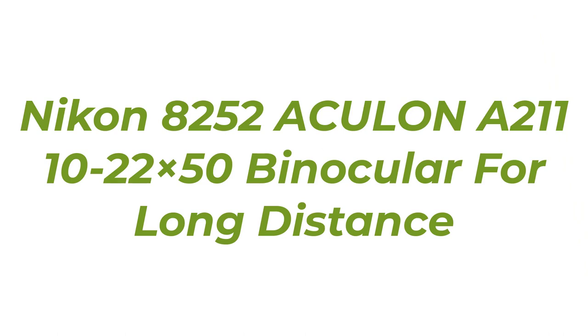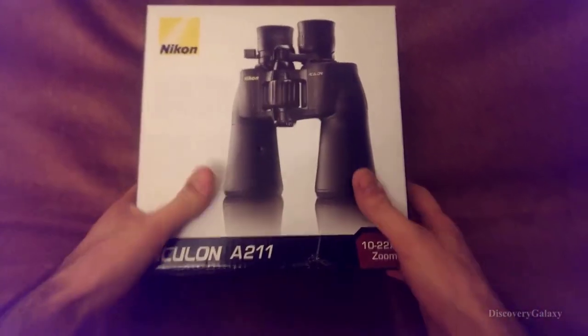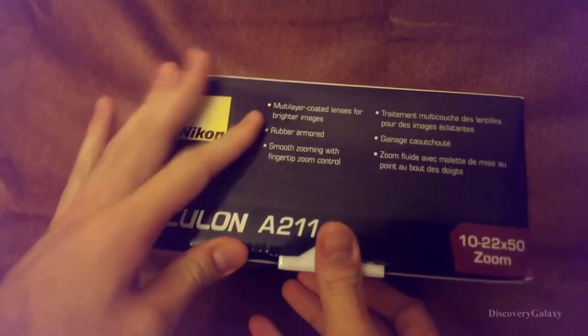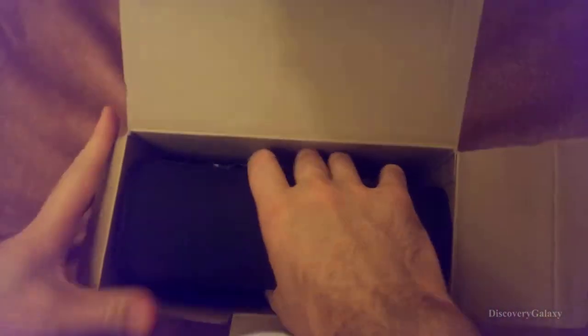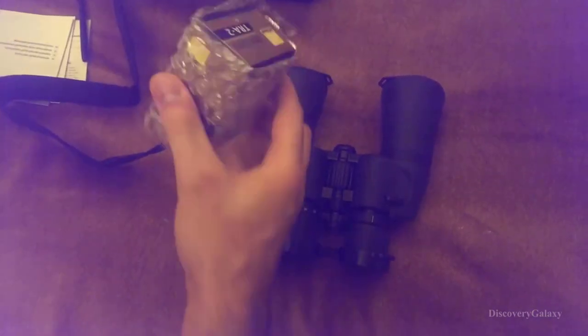Number 1: Nikon 8252 ACULON A211 10-22×50 Binocular for Long Distance. The Nikon 8252 ACULON A211 10-22×50 is a zoom binocular with a 10-22×50 style. This means you can zoom images between a 10x magnification to a whopping 22x magnification on its 50mm objective lens diameter. With this binocular, your exit pupil size will therefore change according to the magnification you choose in the range between 10x and 22x. In terms of optical technology, the Nikon 8252 ACULON A211 10-22×50 comes with a multi-coated eco-glass pair of lenses.